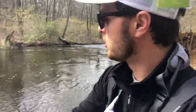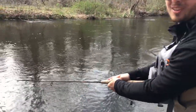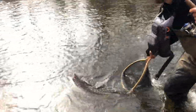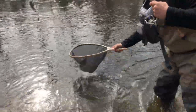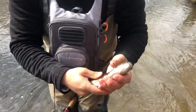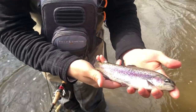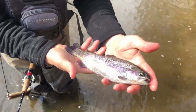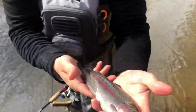Got him — fish on! Just like that, that's the first one of the day. The spinner came right out — beautiful little rainbow trout from New Jersey. Gotta love that nice little shine on them. All right, let's get him back.